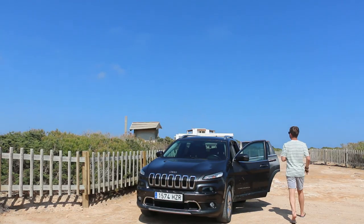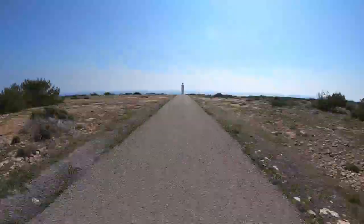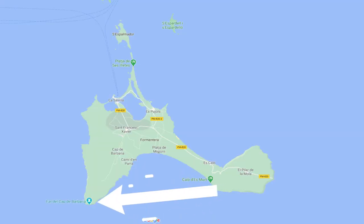The area we are in now is known as Cap de Barbaria, at the far south of Formentera — it's the most southerly point in the Balearic Islands. Behind me is a lighthouse, behind that is Africa about 250 kilometers away, and over in that direction there is a watch tower about 150 meters away. I want to show you a few other places and I'm getting a little bit pushed for time.